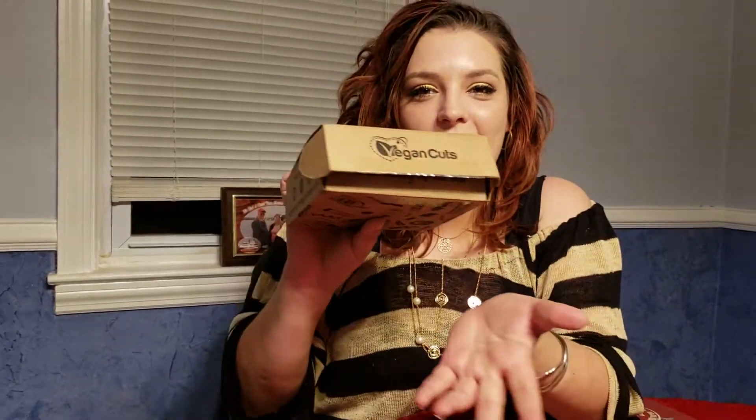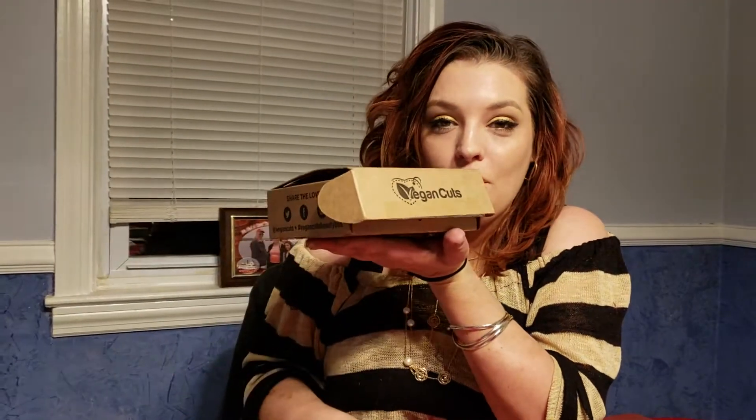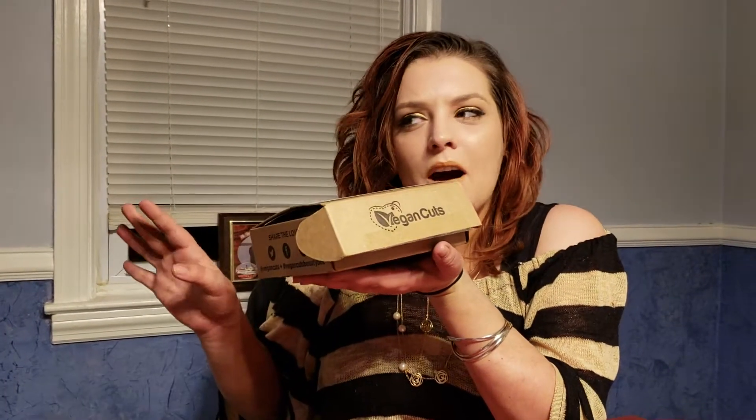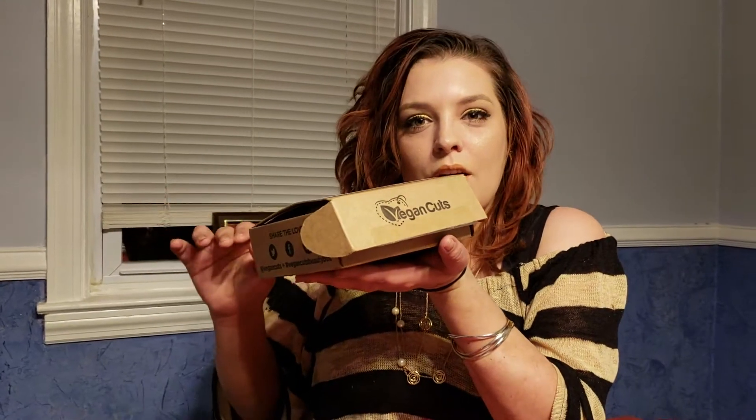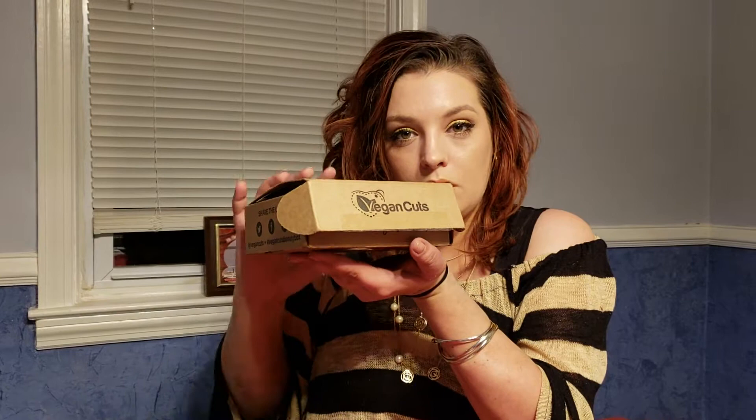Welcome back to Crazy Aaron's Reviews where we do subscription unboxing. Today we're unboxing the Vegan Cuts box. This is a monthly beauty box. They also have a snack box and a makeup subscription. The snack box is monthly and the makeup is quarterly, but this is the beauty which is monthly. I will link down in the description where you can get it and the exact price of this box.